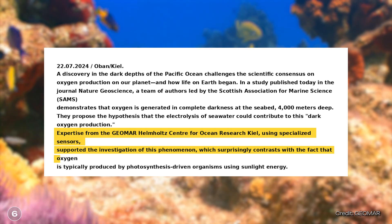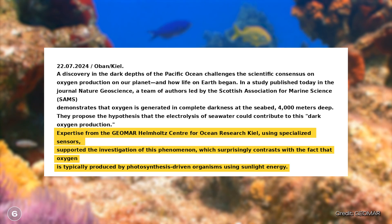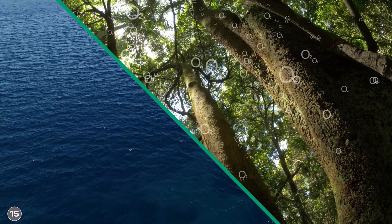This also made it possible to rule out the possibility that microbes were responsible for the dark oxygen. It is understandable that the research team was quite surprised by the results — metal nodules on the seabed were not previously thought to be a relevant source of oxygen. It had been assumed that oxygen is primarily produced on land by plants, or on the surface of the oceans.